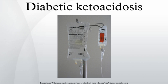Beta-hydroxybutyrate can serve as an energy source in the absence of insulin-mediated glucose delivery, and as a protective mechanism in case of starvation. The ketone bodies, however, have a low pKa and therefore turn the blood acidic. The body initially buffers the change with the bicarbonate buffering system, but this system is quickly overwhelmed and other mechanisms must work to compensate for the acidosis. One such mechanism is hyperventilation to lower the blood carbon dioxide levels.